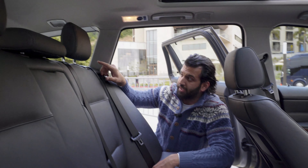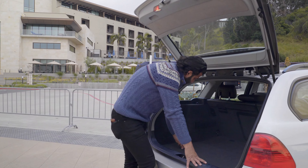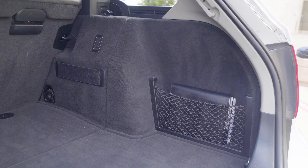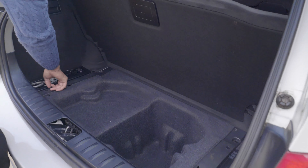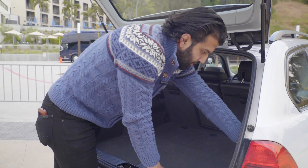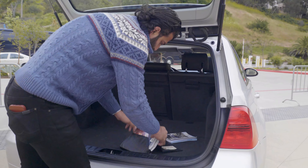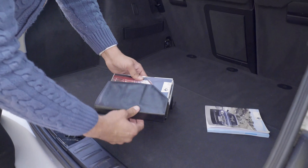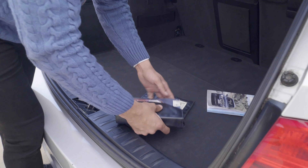Looking at the back cargo section — very, very clean. No stains, not too much dirt. It's been vacuumed out. There are some tools in there; it might be missing a plier, but overall it seems pretty clean. We've got the original user's manual — let's see if there's a window sticker, I don't think so. Overall all the manuals are right here.